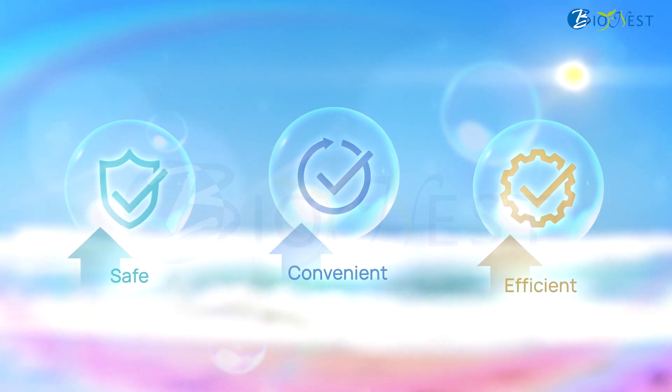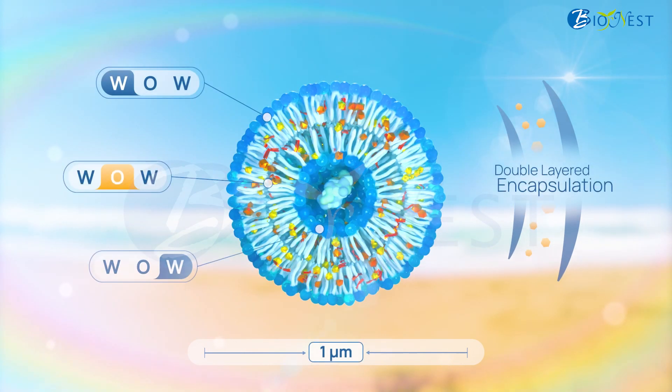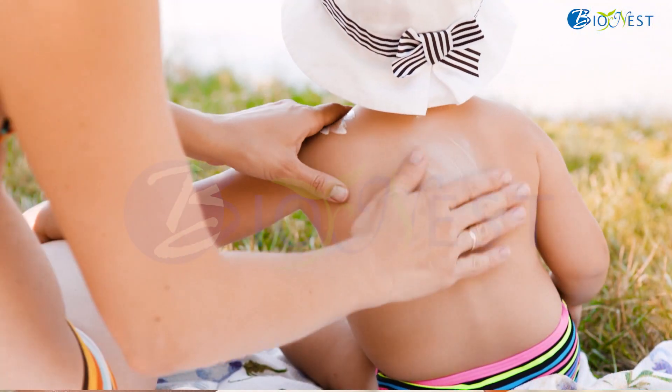BioNest has a solution: SunCat, a double-layered unique encapsulation which unwraps a mixture of UV filters. This allows reaching the maximum spectrum of UVA and UVB protection at low UV filter ingredient doses.